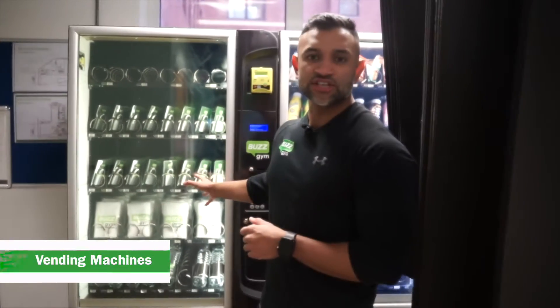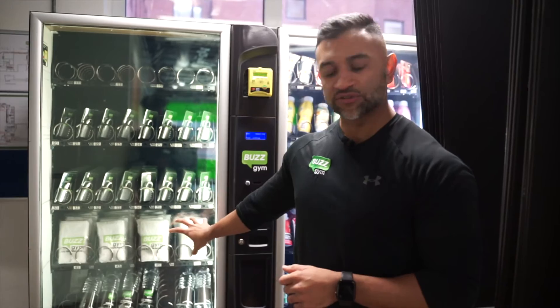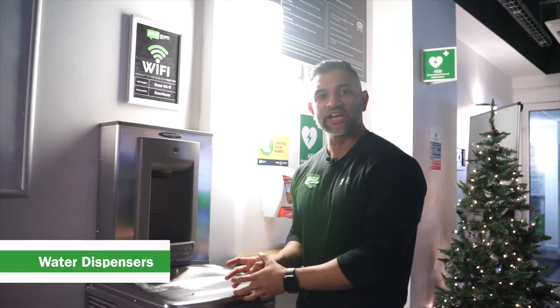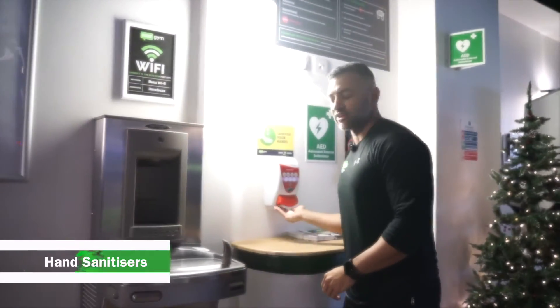From our vending machines you can buy padlocks for the lockers, sweat towels, and bottles of water. We have two water fountains in the gym — one by the front entrance and one by the men's changing rooms. We also have hand sanitizers available in the gym.